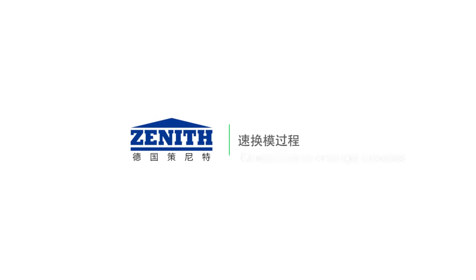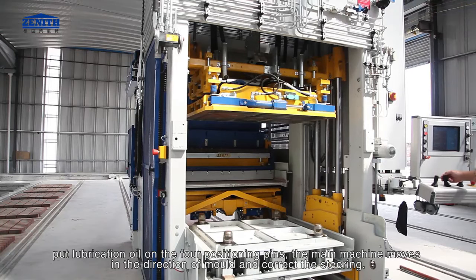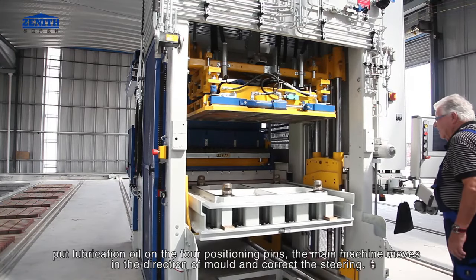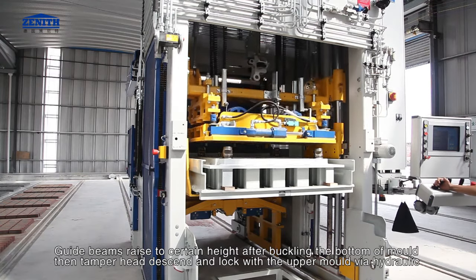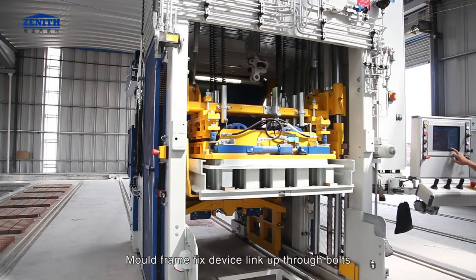Quick mold change process: apply lubrication oil on the four positioning pins. The main machine moves toward the mold and corrects its steering. Guide beams raise to a certain height after buckling the bottom of the mold. The tamper head descends and locks with the upper mold via hydraulics, and the mold frame is fixed via bolts.